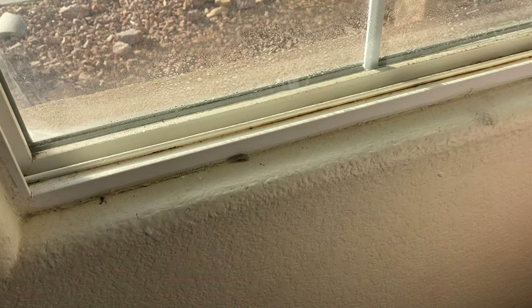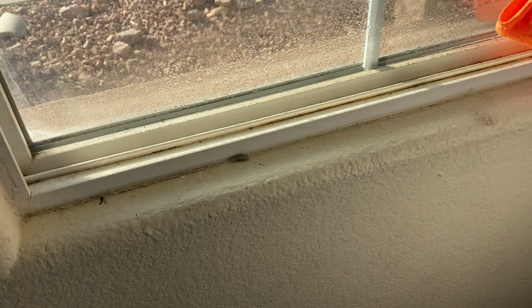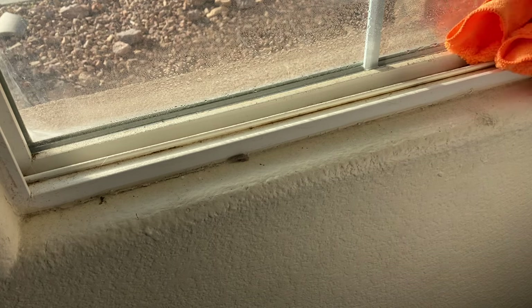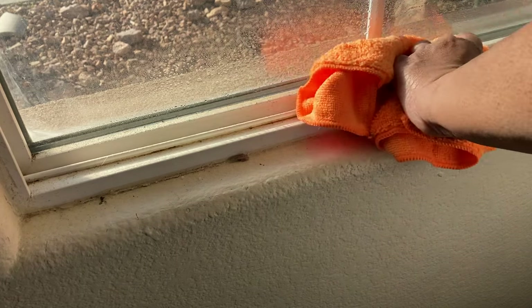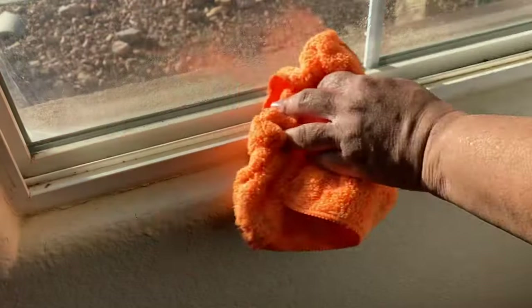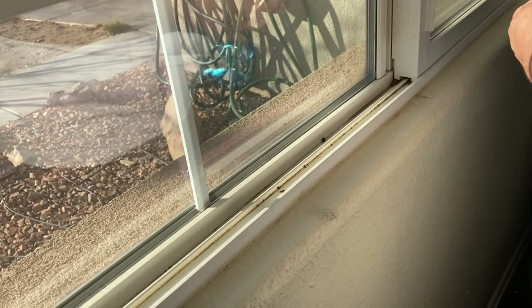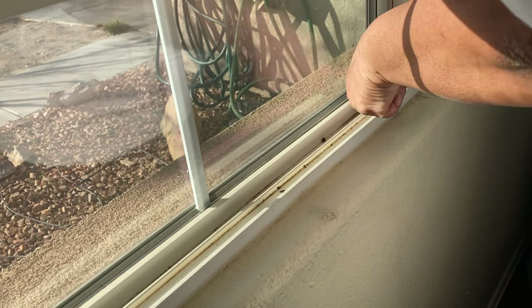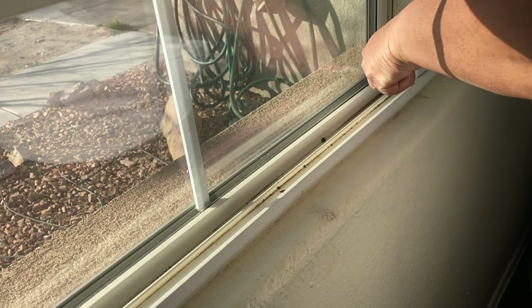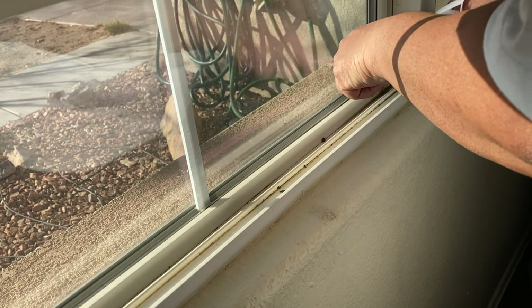I used a towel. I knew a dry towel wasn't going to be enough for that. So I got some vinegar — a little mixture of vinegar and water — and sprayed in there. I was wiping and wiping, but the towel wasn't getting enough. It was getting like the top part, but I needed to really get in there. So I grabbed the old toothbrush and it took me about maybe 40 minutes to really clean in there.